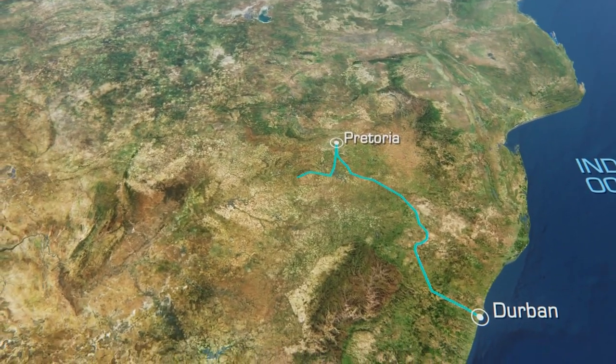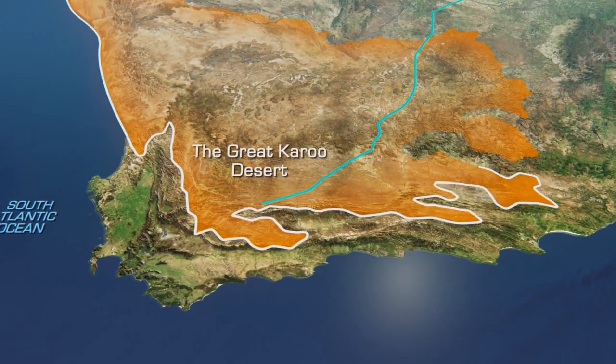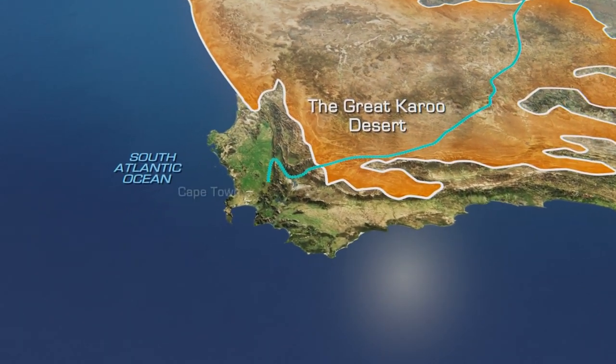From there, we'll set off on the second leg: 1,600 kilometers south through the legendary Karoo Desert to the oldest city in South Africa, Cape Town.